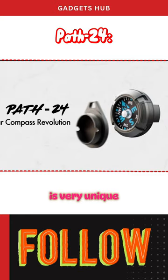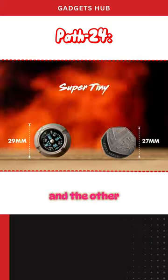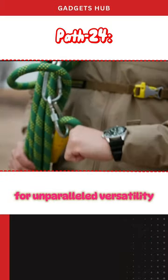This compass offers a very unique design with two modular, interchangeable bases. One of them is a keychain and the other is a wrist base for unparalleled versatility.